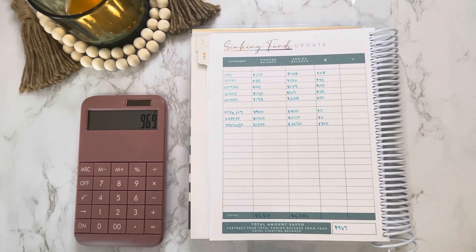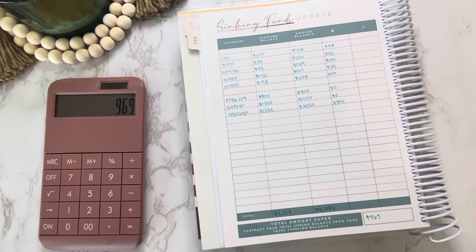Now that we have all of our totals, I'll go ahead and grab our tracker so we can update those as well.